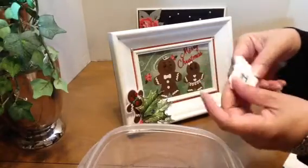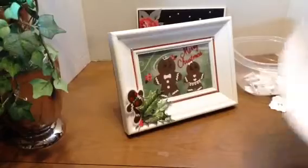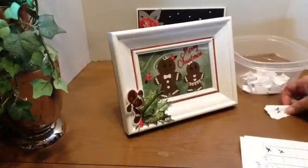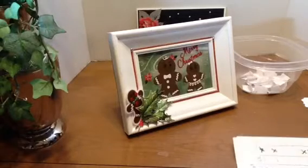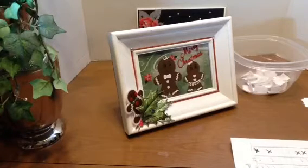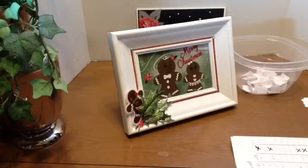Oh my gosh! Number one. It is Joy — Joy Becton, number one. So please email me. I will put my email address in the description box below. Email me with your PayPal email address. Congratulations to you.